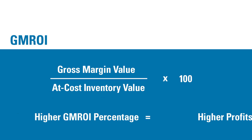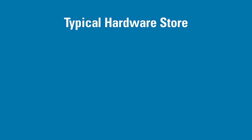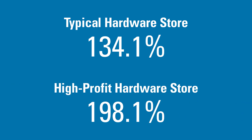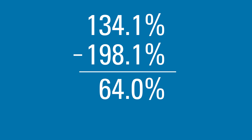The higher your GMROI is, the higher your profits are. On average, a typical hardware store's Gross Margin Return on Inventory is 134.1%. A high-profit store's GMROI is 198.1%. That means a high-profit hardware store is earning 64 cents more per dollar on its inventory investment than an average store is.